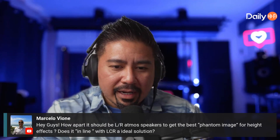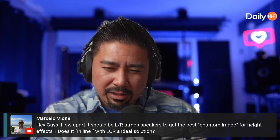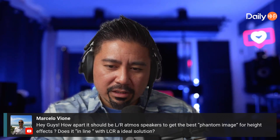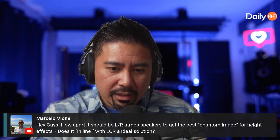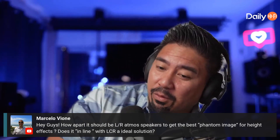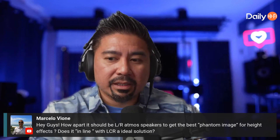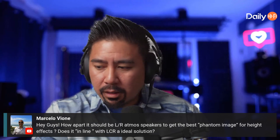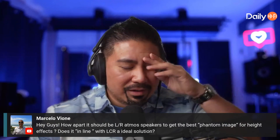Marcello asks: how far apart should the LNR Atmos speakers be to get the best phantom image for height effects — should they be in line with LCR? This is all the stuff we've been talking about recently regarding best placement. We've been discussing this for weeks now.